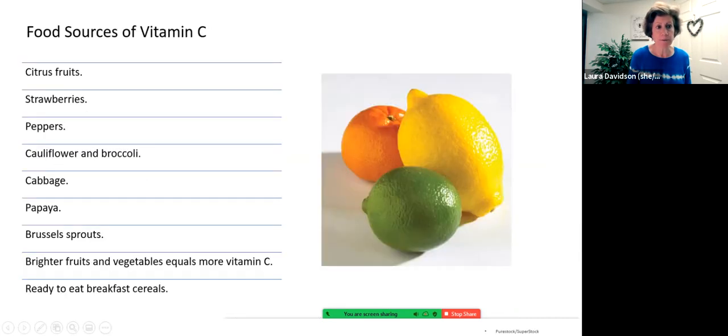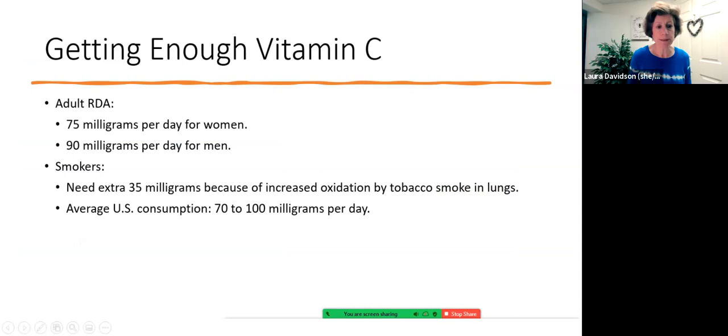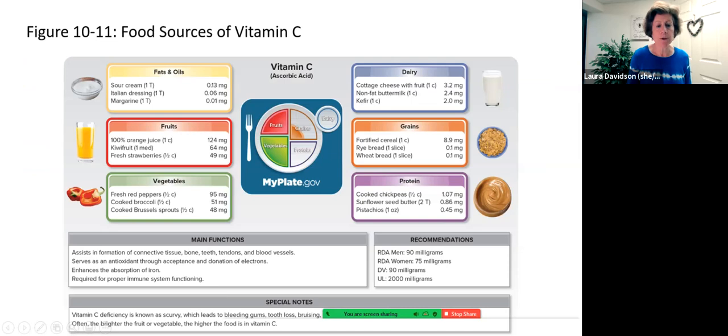If we look at the amounts in just one cup of orange juice — a small serving these days — that more than meets your vitamin C recommendation of 75 or 90 milligrams.